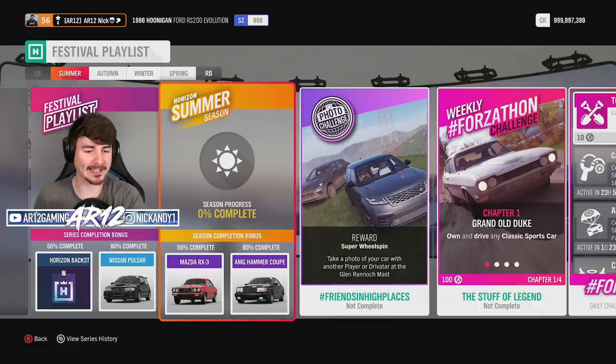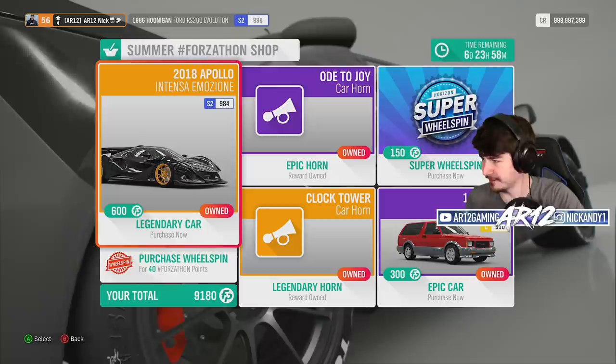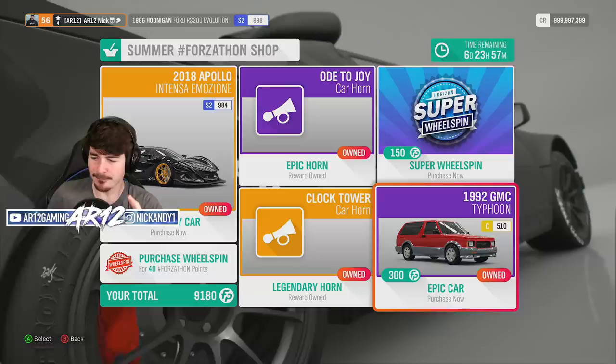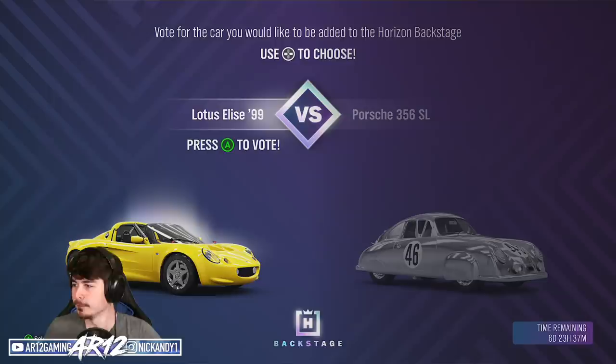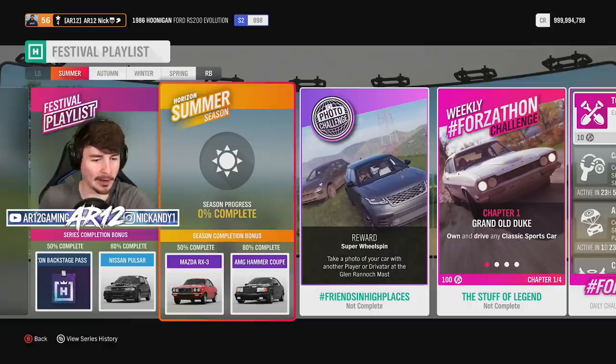All we need to do is bang out 50% in the summer season but before we get into that — the Apollo IE, but maybe even better, the GMC Typhoon is off to the horizon backstage. You give me a car that's gonna break down 24/7 versus this work of art? Are you kidding me? I guess with that out of the way let's go bang out 50% in the summer.